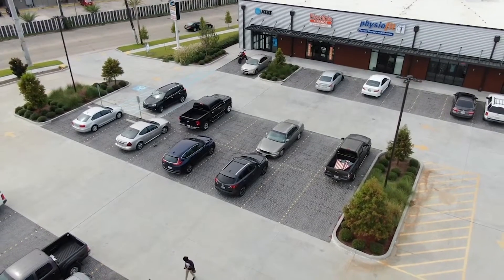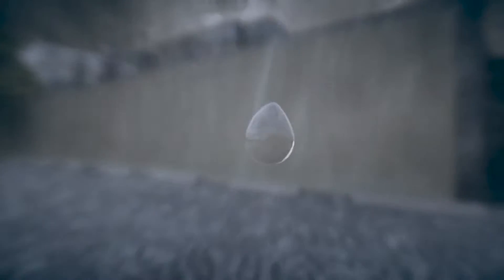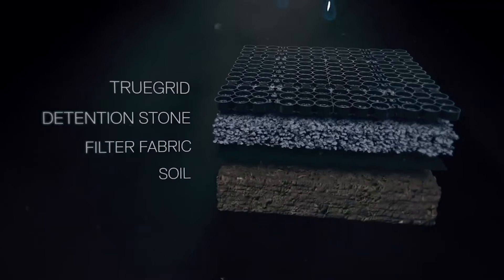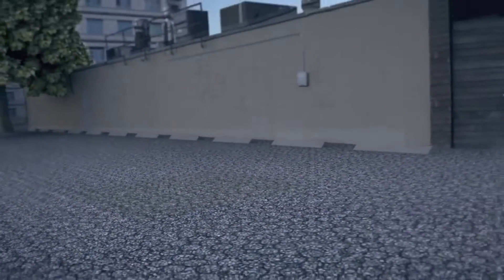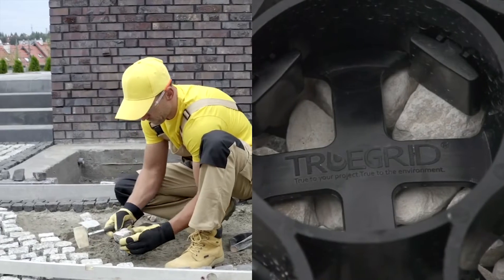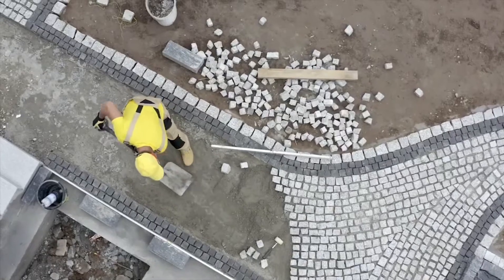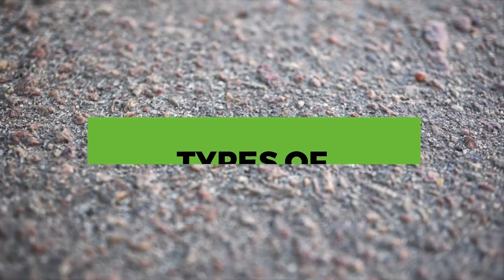Permeable hardscapes have become extremely popular lately because permeable hardscape has the ability to drain water through itself. This means the drainage system is built into the hardscape and requires less or even zero extra drainage features to keep the surface from pooling or flooding. There is a wide variety within the permeable hardscape niche, with many different types each having their pros and cons. Let's take a look at four different types and how they stack up against each other.